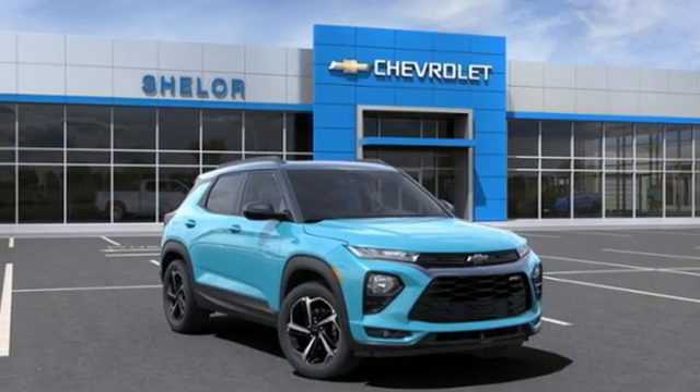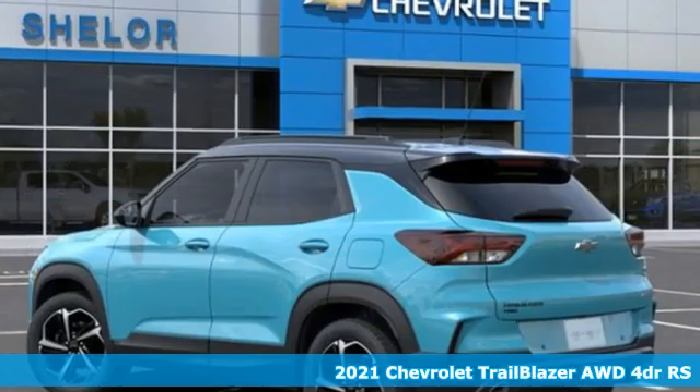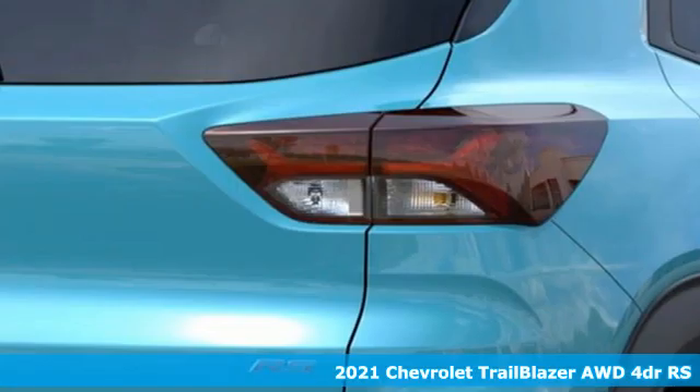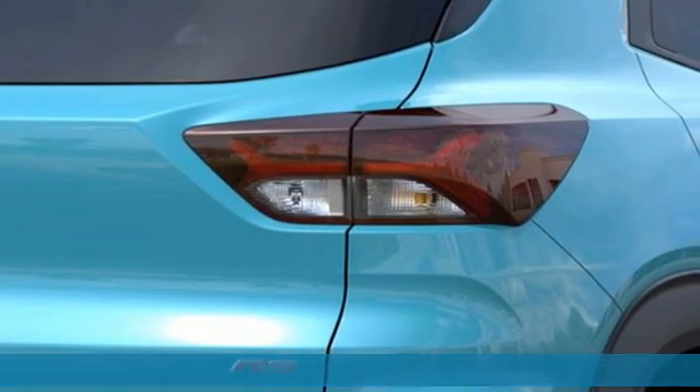Here's a new 2021 Chevrolet Trailblazer, inspiring confidence for whatever you need, for however long you need it. And it comes with all the amenities you need.